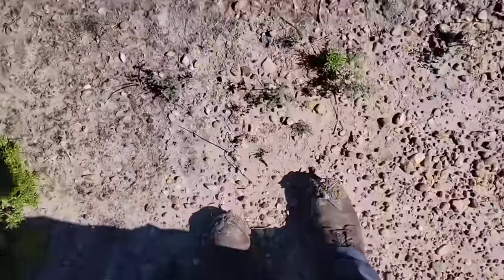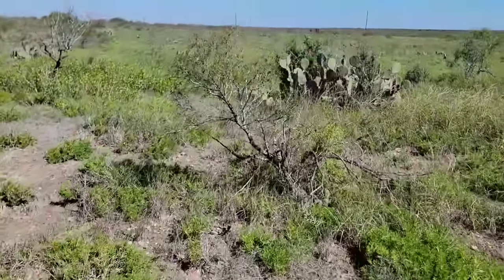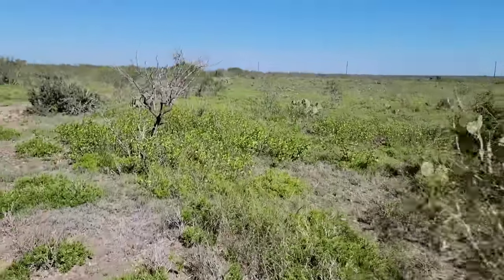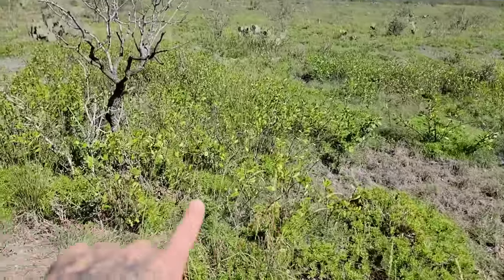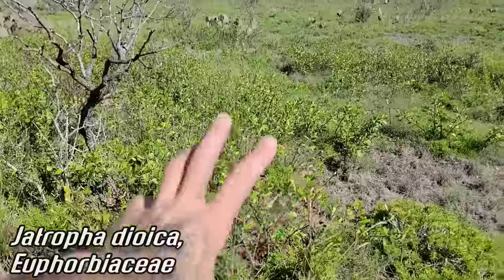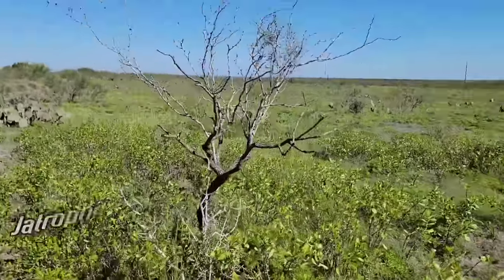You can see from my feet what the soil is like - caked in mud of course. Let's see what else we've got - here's a nice little colony of Jatropha dioica, another important plant here. These form massive tubers in the ground - I think they use this medicinally for toothaches. It's in the Euphorbia family, Jatropha dioica.